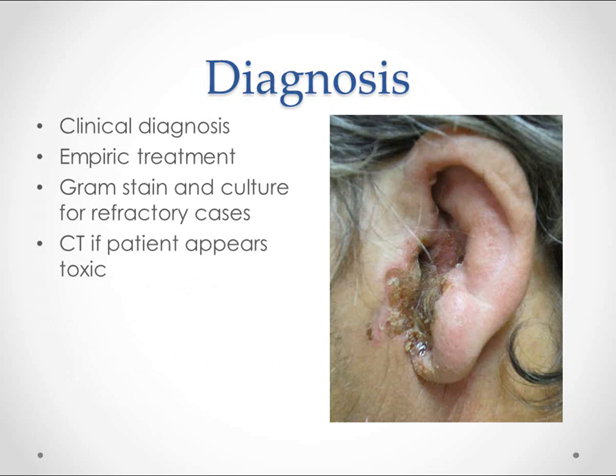To diagnose regular swimmer's ear — otitis externa — you just look at it. We'll treat it as soon as we see it, and only get a gram stain in most cases if the infection isn't going away. We'll get a CT if they have risk factors like diabetes, or if the patient looks really sick.